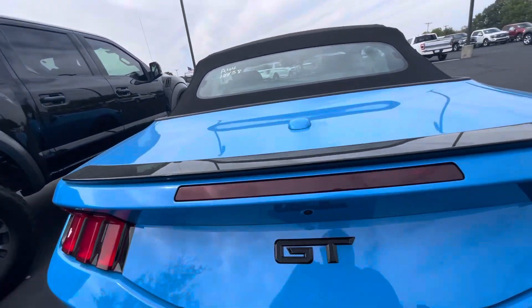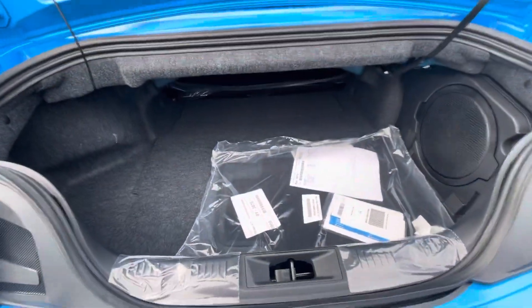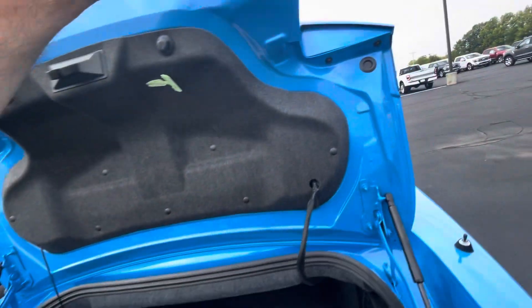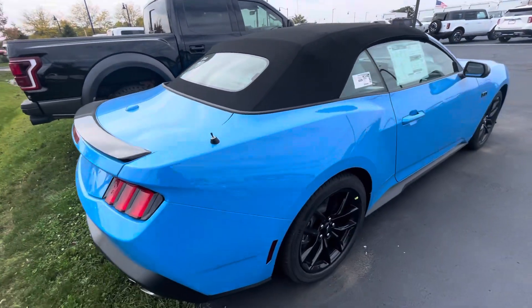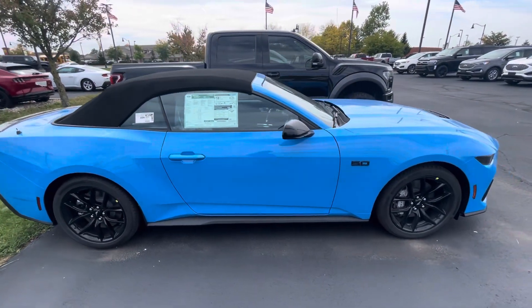Let's pop the trunk. There's a look at the trunk — lots and lots of space in there. It still needs to have the antenna installed. It's going through our post-delivery inspection process here shortly.